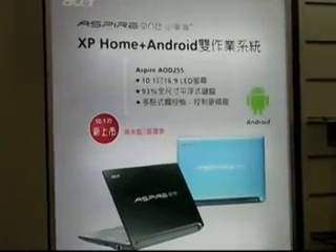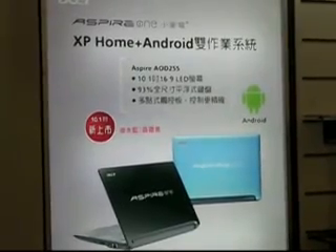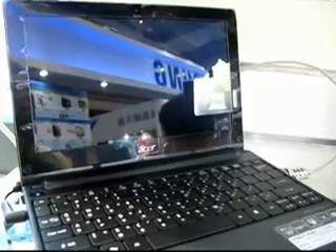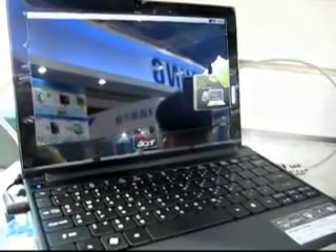On Thursday, Acer unveiled its latest attempt at combining Google's Android and Microsoft's Windows XP on the same netbook. The Acer Aspire 1 AOD 255 netbook uses Android as a quick booting operating system, and then Windows as the main operating system. Acer software on the device, called Acer Configuration Manager for Android, controls which OS will boot.